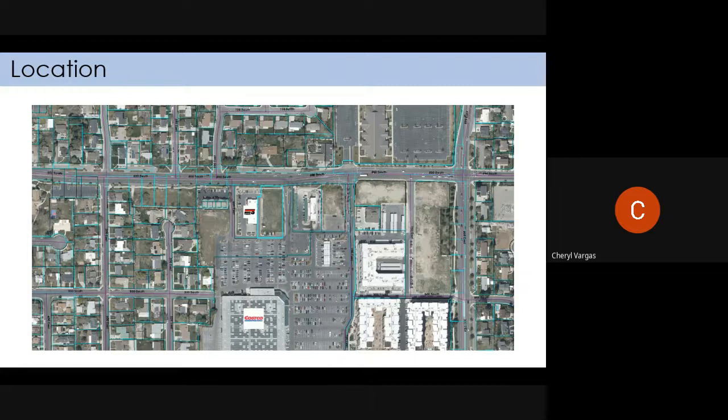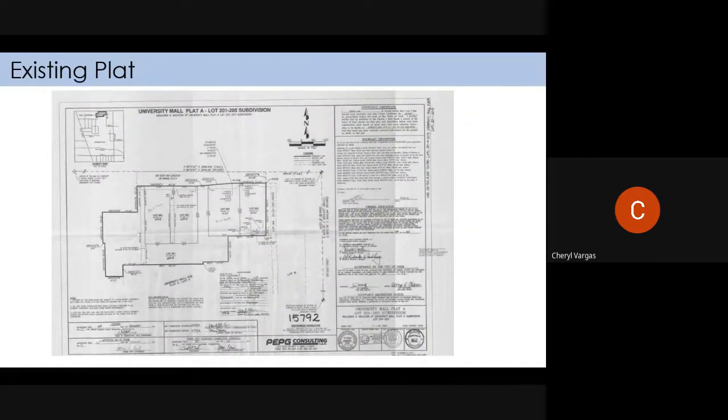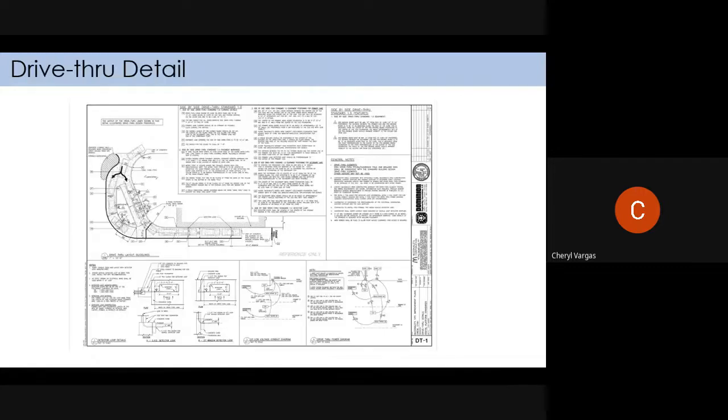Back to McDonald's. This shows where the location is. This is their site plan — you can see how their drive-through splits into two lanes on the north end. This is their existing plat, and that's important because of parking.